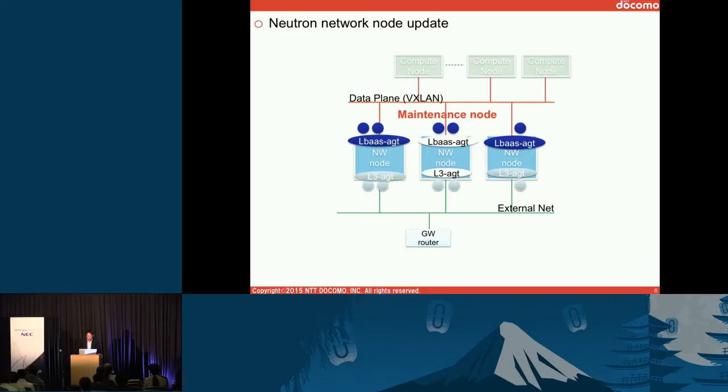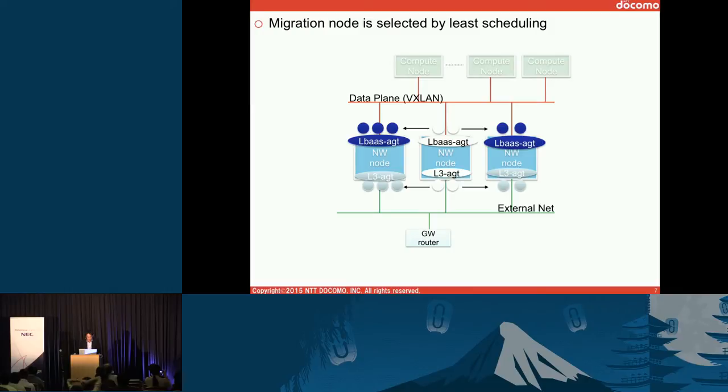Let me show one example of our operation tools. This is one of the most difficult parts of OpenStack today. The demonstration is for a network node update. You can see there is a node we need to put into maintenance. There are still an LBS agent and L3 agent on this node, so to maintain it, we first need to migrate those agents to another node. In our case, we follow list scheduling to choose the migration host.